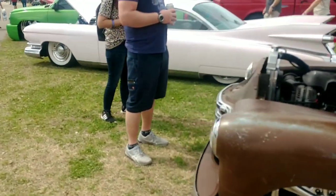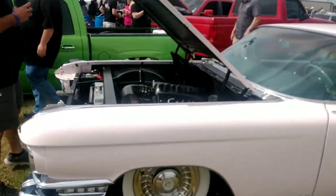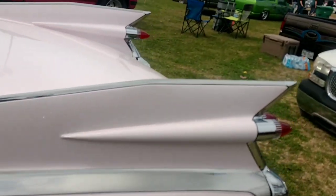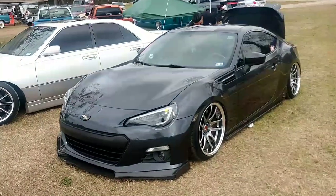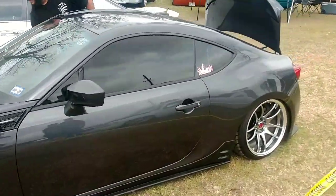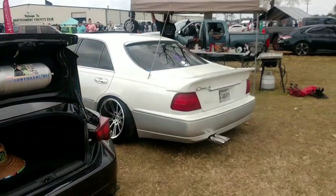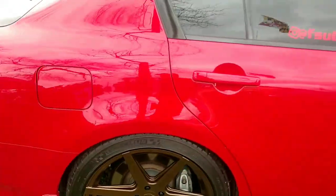There's a pink Cadillac — LS-powered Caddy engine. Lone Star Throwdown's got the imports here too: Subaru WRZ sitting low on air suspension, and an Infiniti G37 four-door.